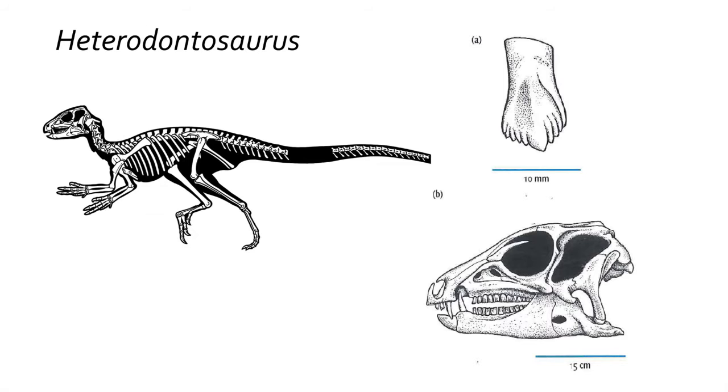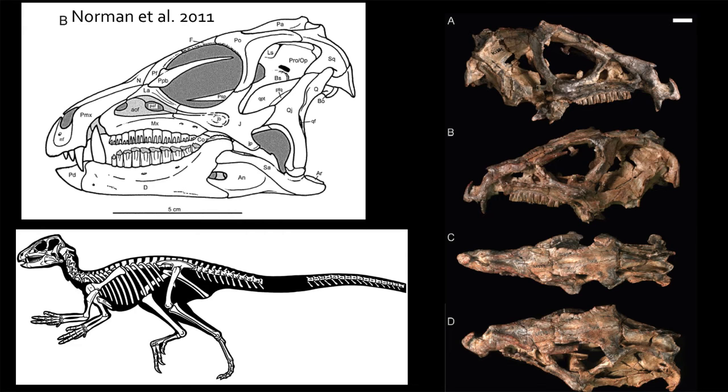In the early Jurassic upper portion of the Elliot Formation of South Africa is another early Ornithischian dinosaur called Heterodontosaurus, a slightly larger goose- or turkey-sized dinosaur. It featured a unique dental row of teeth that included molar-like chewing teeth and larger canine teeth in front, giving the dinosaur two different types of teeth — hence their name meaning 'different-toothed lizards.' They were likely herbivores or omnivores and never got much larger than a goose.